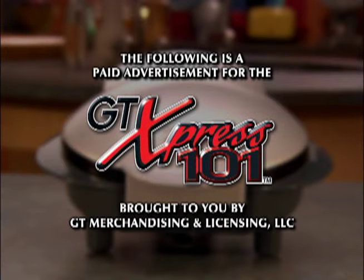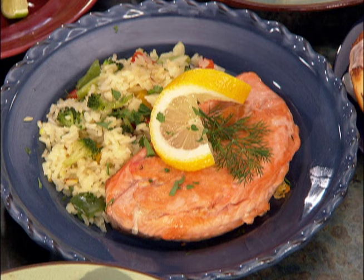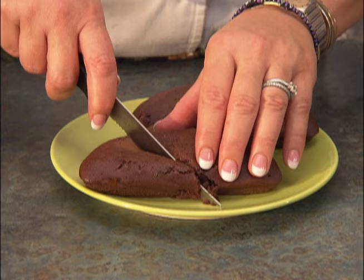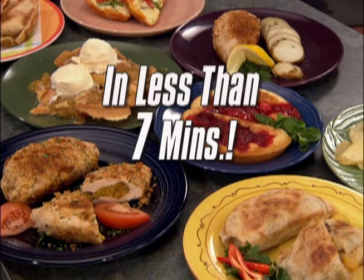The following is a paid advertisement for the GT Express 101, brought to you by GT Merchandising and Licensing. Wouldn't it be great to have a hot grilled sandwich, a healthy filling breakfast, a flavor-packed hearty dinner, and even a piping hot chocolate soufflé with a melted chocolate center, all at home in less than seven minutes?